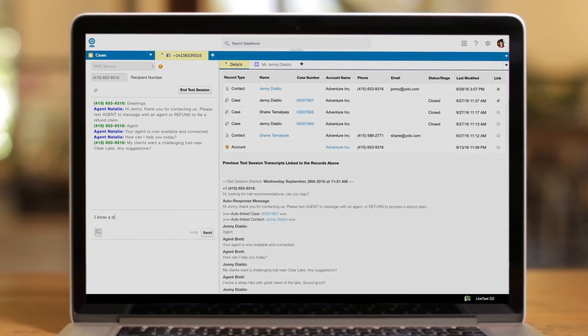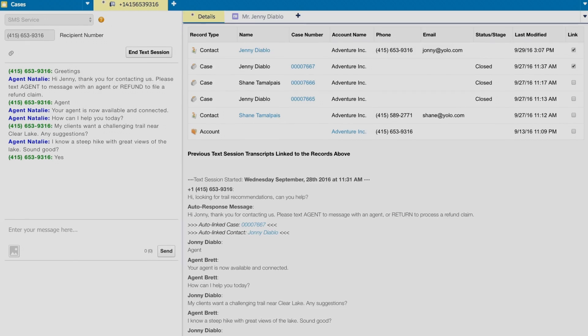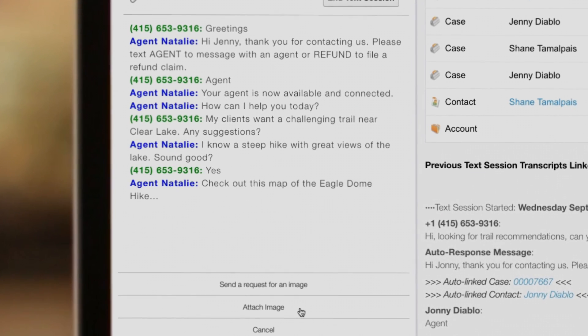Agents can reply from the Service Cloud Lightning console, where they have additional information – from CRM data to conversation history – so they can intelligently provide the right answers, fast.